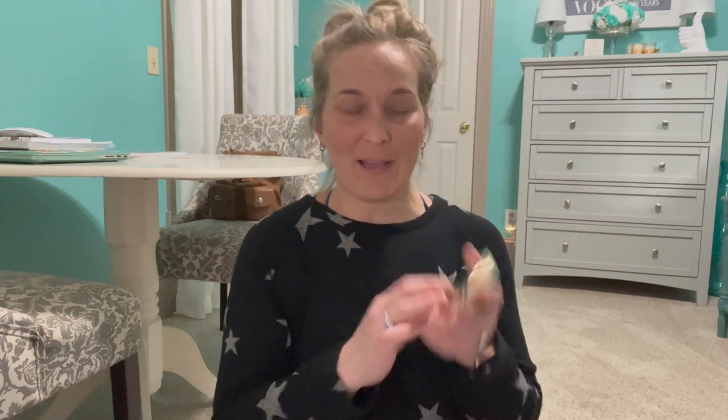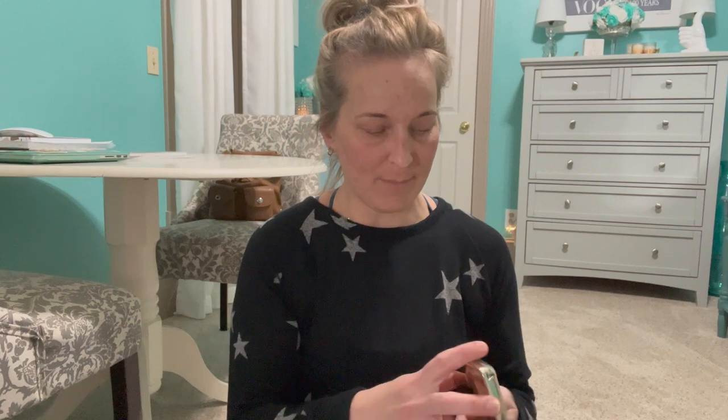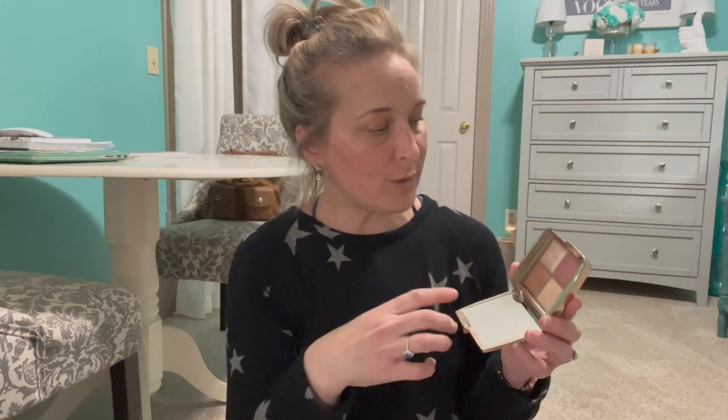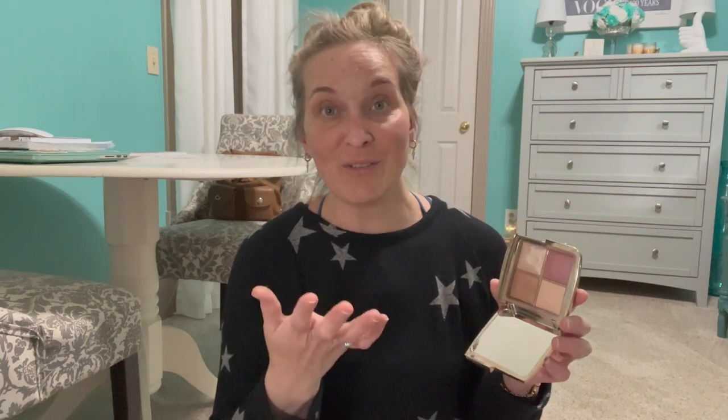Then I have the Hourglass Ambient Lighting Edit Mini palette. I use this almost every day. I love the bronzer, the blush, and if I want a more orange blush I mix the bronzer and blush together. I love the highlighter and the ambient lighting powder — they all work really well. This is definitely a keeper.